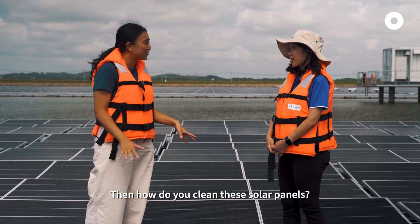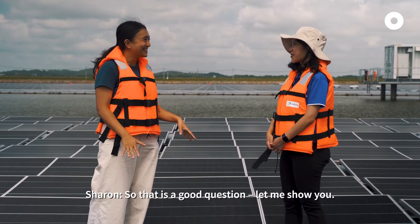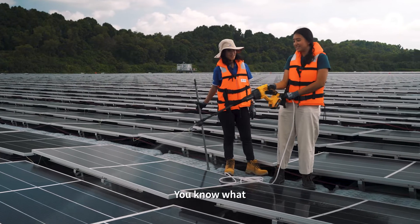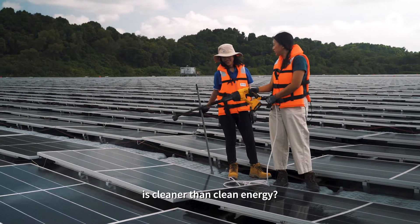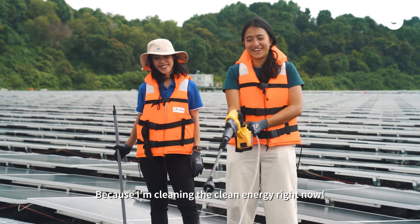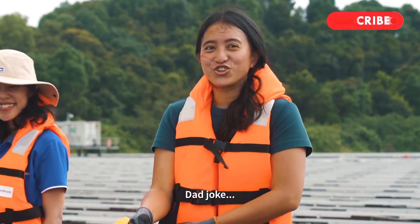Then how do you clean the solar panels? That's a good question — let me show you. You know what? It's cleaner than clean energy. Me! Because I'm cleaning the clean energy right now. That joke was...